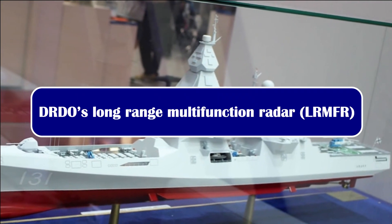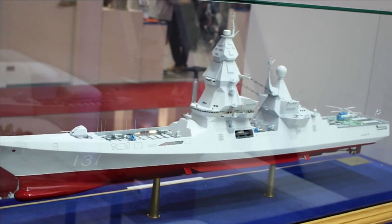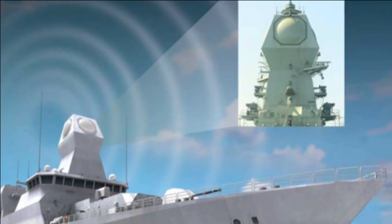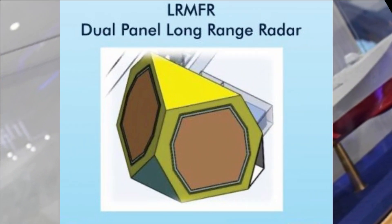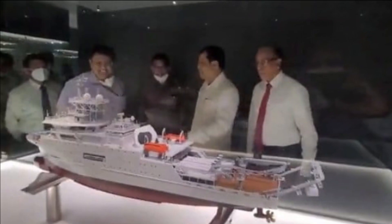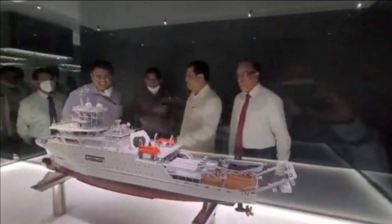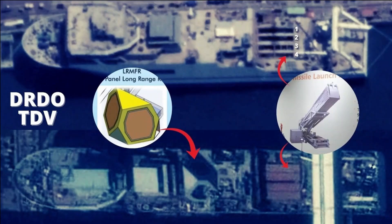The most noticeable change in Project 18 class destroyers will be their radars. In almost all the latest naval warships we can see Israel's MF-STAR mast-mounted radar, which will likely be replaced with DRDO's Long Range Multifunctional Radar. INS Anvesh, a technology demonstration vessel being built by DRDO at Cochin Shipyard Ltd, has been fitted with the housing of a new dual-panel long-range radar system called the Long Range Multifunctional Radar.